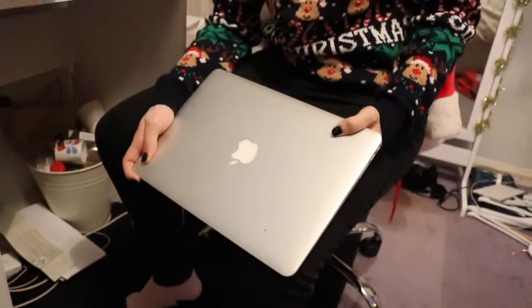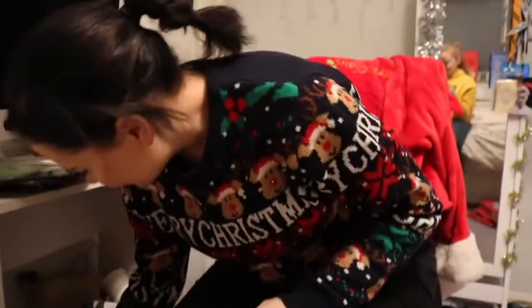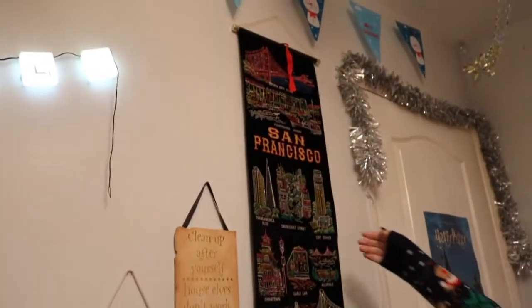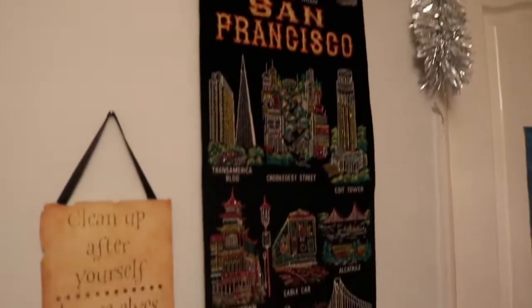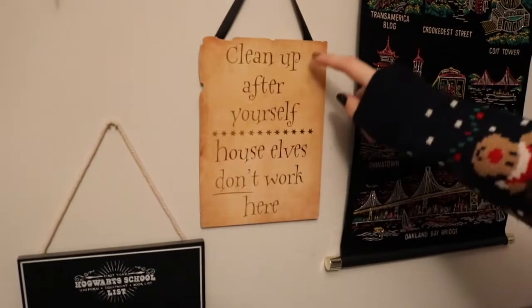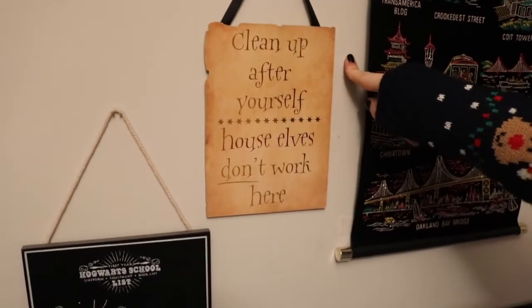I have my laptop which I barely use anymore and the value is awful now so I'm just going to keep it. If you enjoyed this video you can like, comment, and subscribe. This sign is from Tay — she got it in LA when she went to America. And this one from Primark — reduced to a pound — says 'Clean up after yourself,' but house elves don't work here.